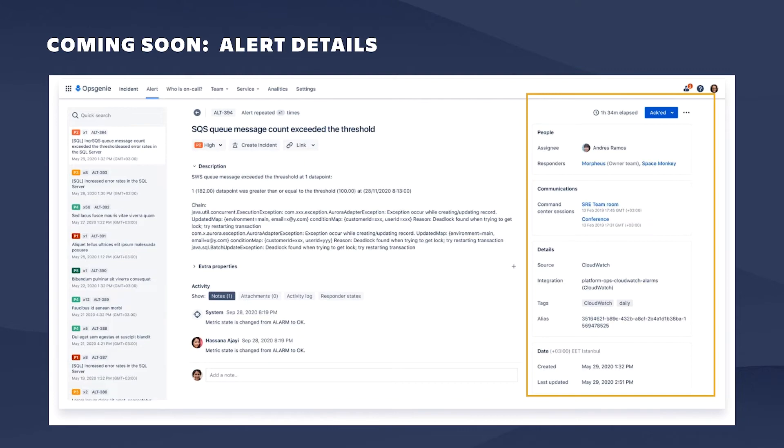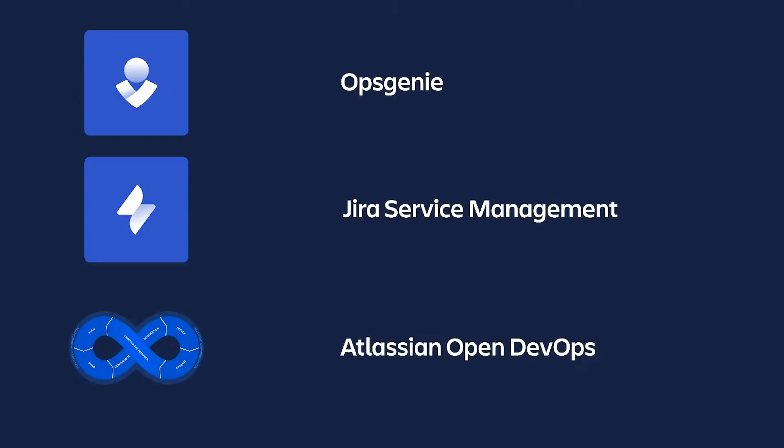All of these enhancements will be available in Opsgenie standalone plans, but will also appear in Jira Service Management plans as well. You can also get Opsgenie's free plan as part of Atlassian Open DevOps.